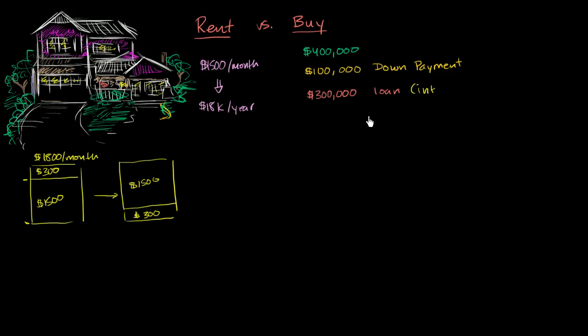Obviously if we want to get really detailed, we'd need a spreadsheet to analyze how the interest payment changes over the life of the loan. But let's assume it's interest-only at 6% interest. That means on an annual basis you're going to pay $18,000 in interest — 6% of $300,000.